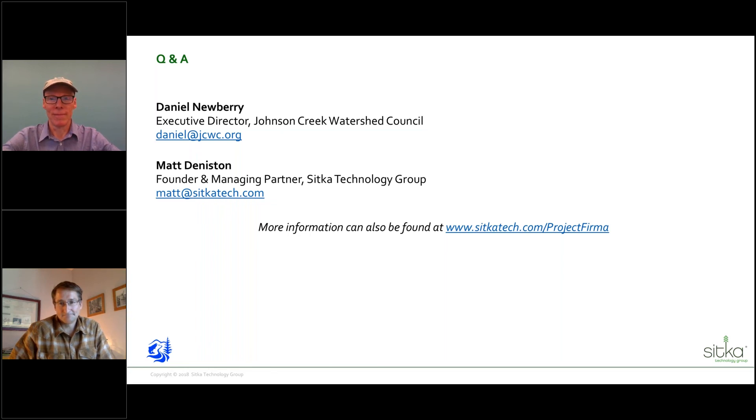Thanks everybody. I'm going to end the webinar now. We'll talk to you all next month. Thanks for having us. Thank you so much. Bye-bye.